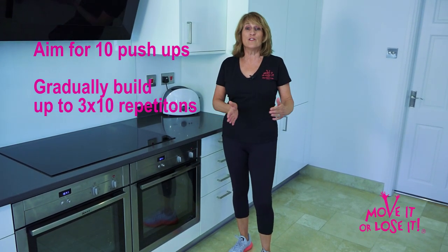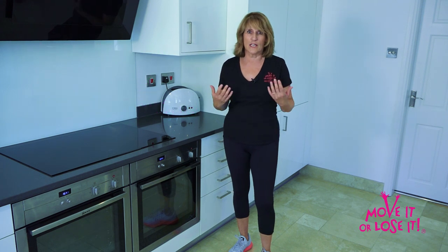As you progress, you can take your feet a little further back and increase the number that you do.